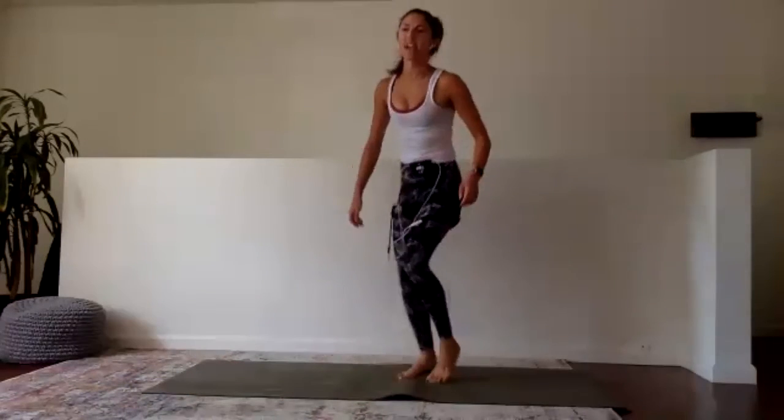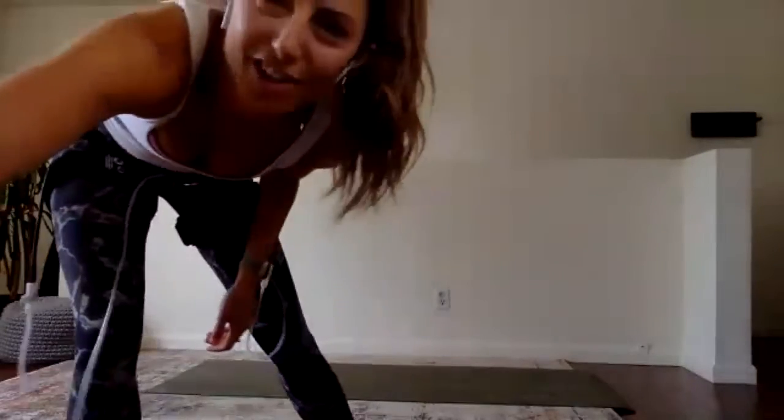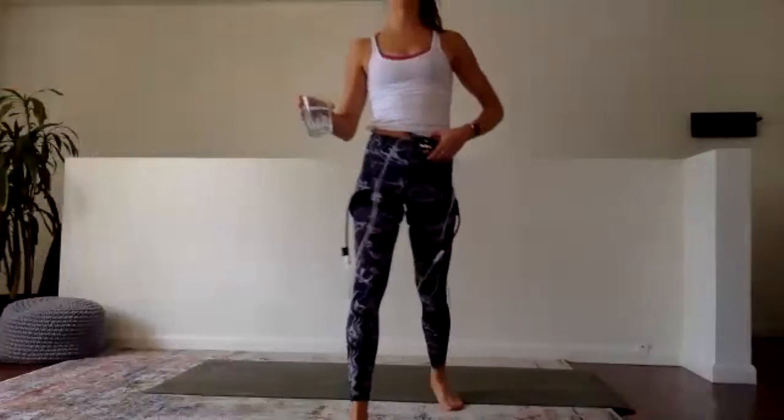Everybody up to stand. Shake it up. Grab a sip of water, then we're going to jump into our next exercise. Check your cycle.